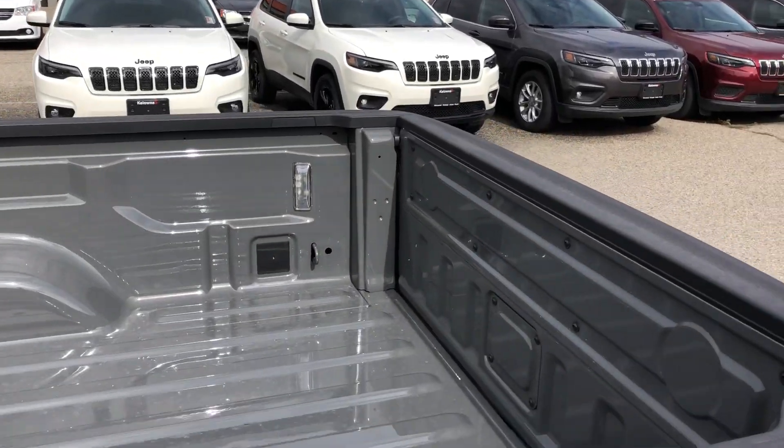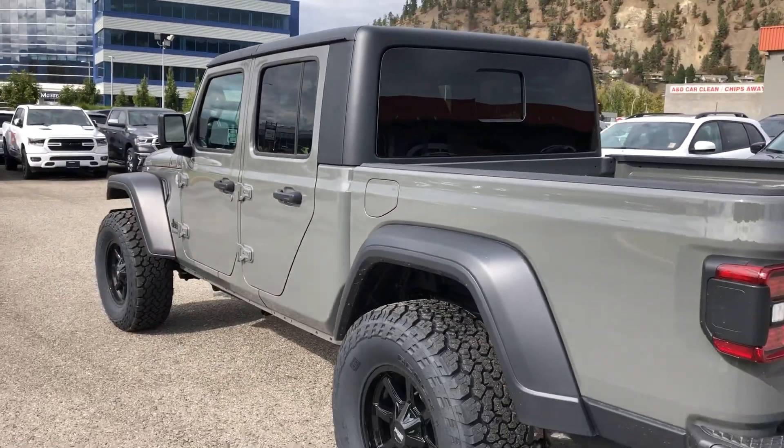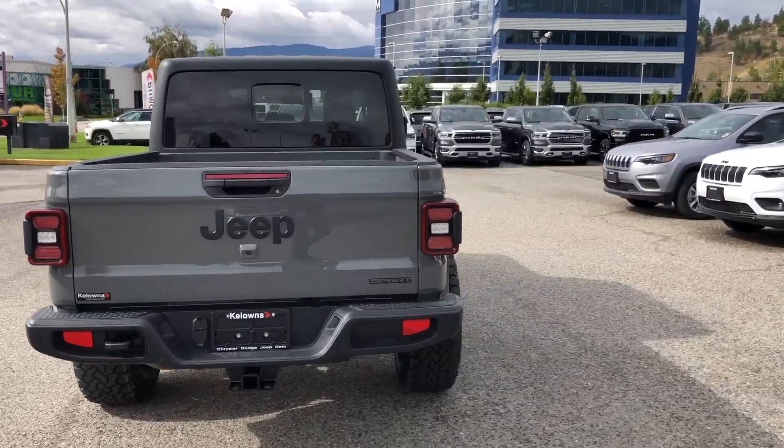This one's got the LED box lights. I personally think these sport models are the better buys, and it also has a backup camera.